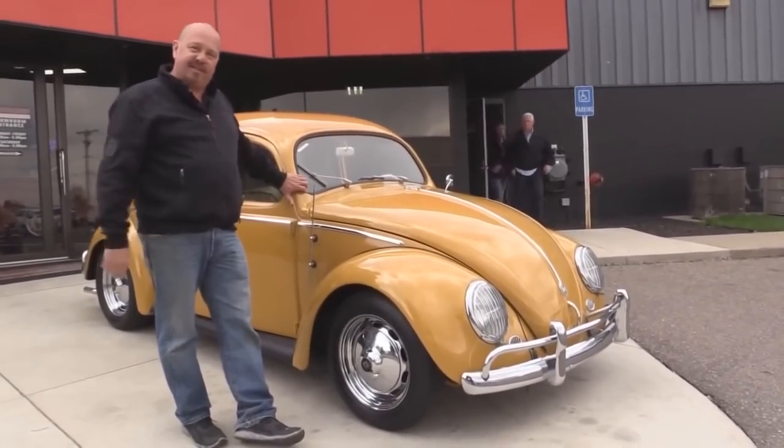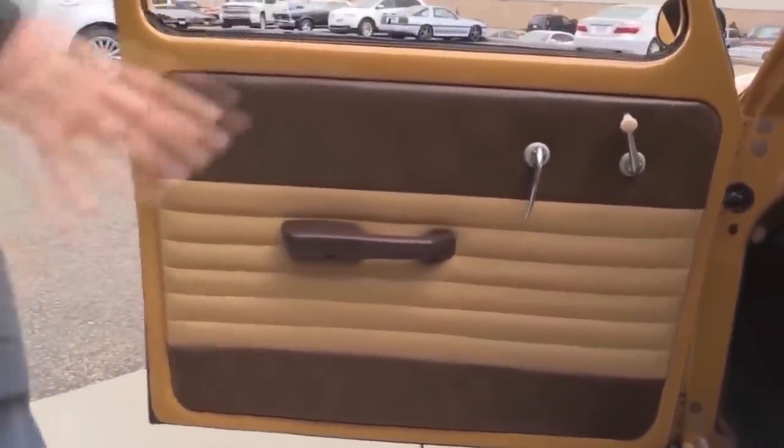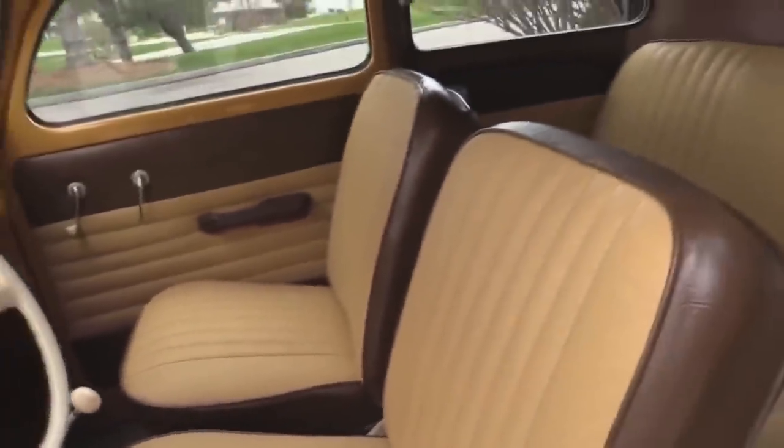Let's check out the interior in this Beetle. Look at the door panel — look how nice and clean it is. Take a look at the carpeting, the upholstery on the seats, the seat frames, the steering wheel itself, the dash, the back seat, the headliner. Everything about this car screams I'm beautiful.